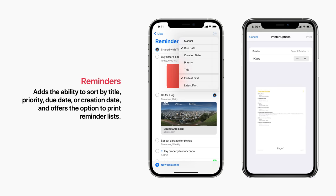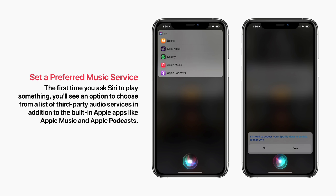You can also now set a preferred music service. The first time you ask Siri to play something, you'll see an option to choose from a list of third-party audio services in addition to the built-in Apple apps like Apple Music and Apple Podcasts.